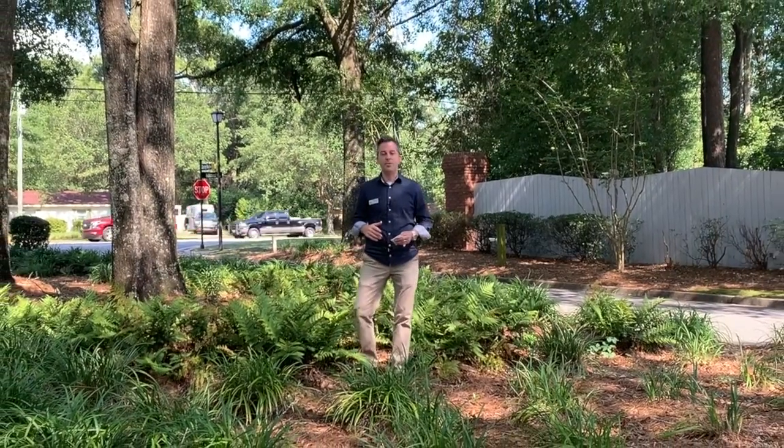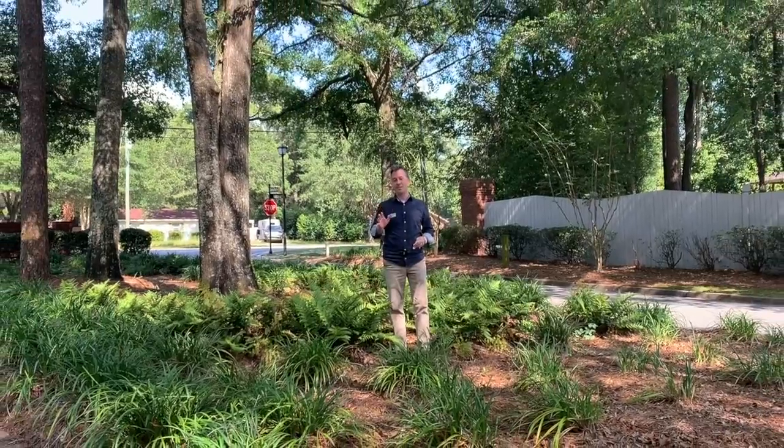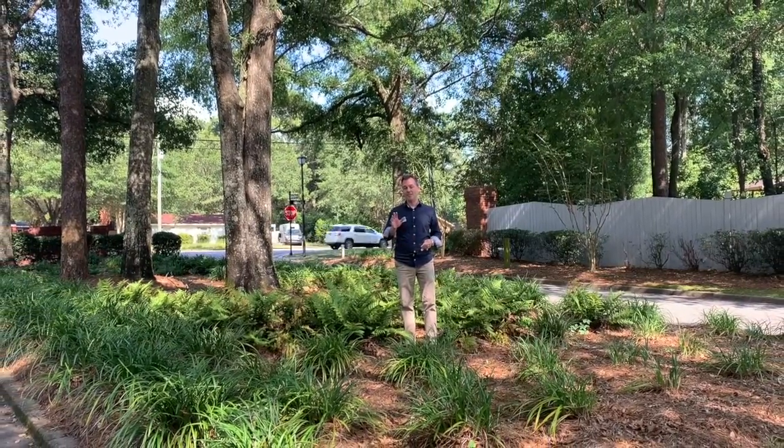Hey, my name is Jeff Jones with Keller Williams here in Mobile, and I'm standing in front of what might be one of the best-kept secrets in all of Mobile, and that's the Inverness neighborhood.